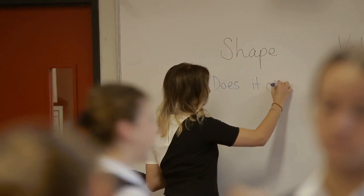My name's Michelle and I'm a science and maths teacher at St Mary's Star of the Sea College. It's a Catholic all-girls school located right on the beach in Wollongong.